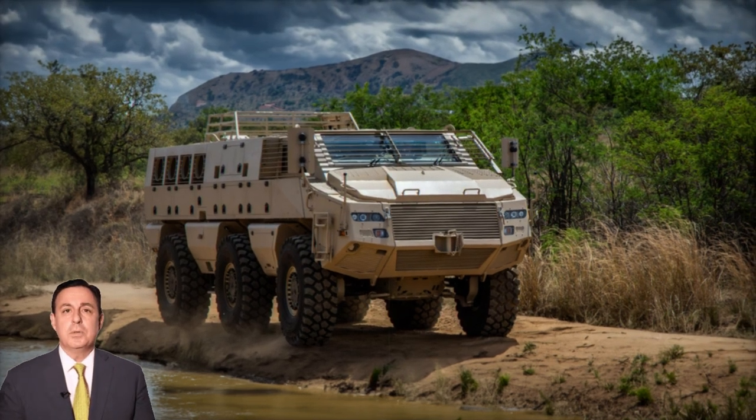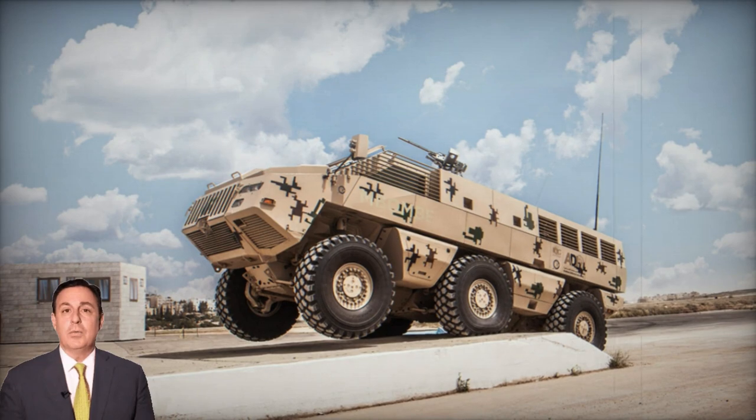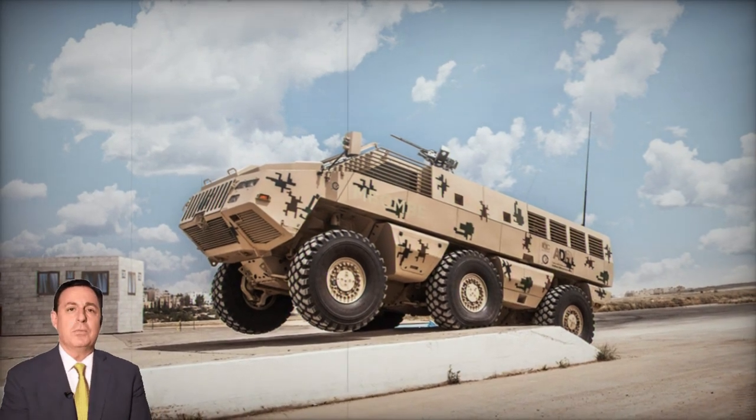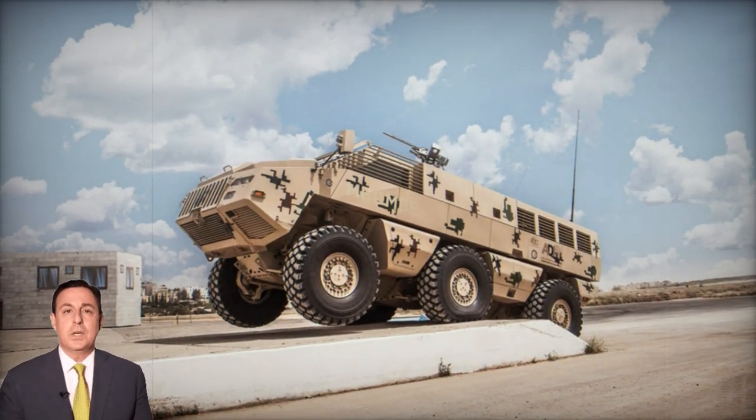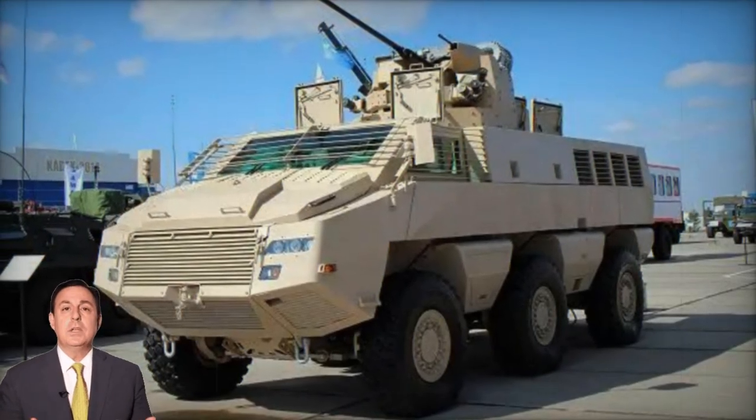Moreover, it can withstand significant explosive blasts, including 10kg TNT beneath any wheel or under the hull, and even larger explosions equivalent to 14kg TNT. The vehicle's resilience against landmines and IEDs surpasses many NATO vehicles.